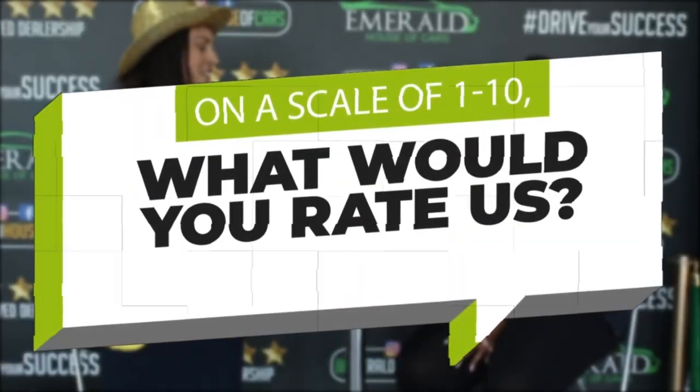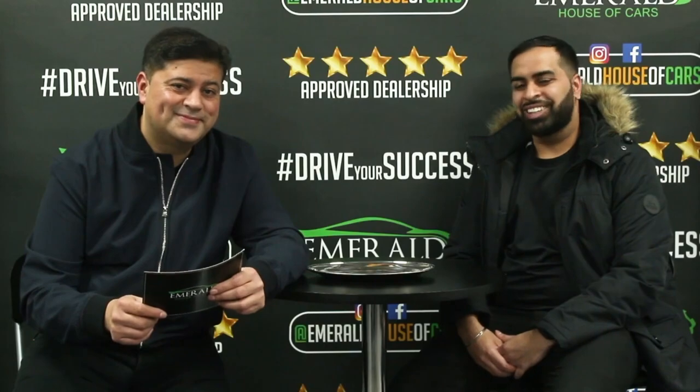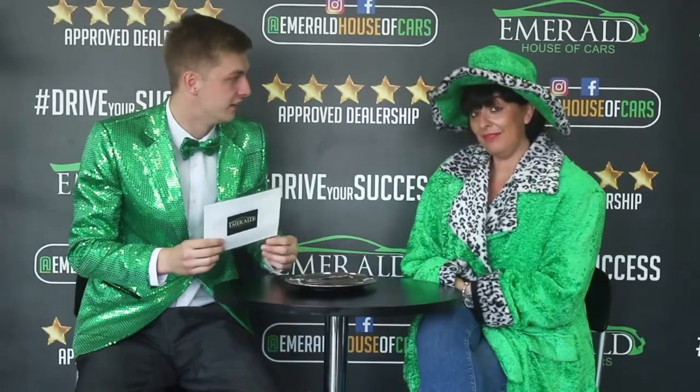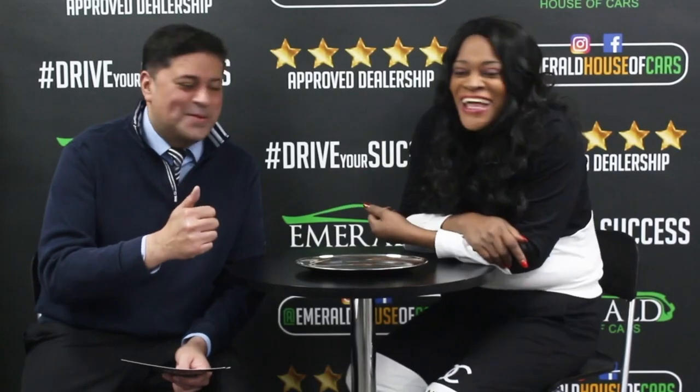Here's what some of our customers had to say about their Emerald experience. When asked to rate us out of 10 — 10 being probably the best car dealership in the UK — customers responded overwhelmingly: 'Definitely 10', 'I'd give you a 10', '10 out of 10, 100%', with several saying they'd go as far as 11 out of 10 or 'straight millions'. One returning customer said: 'I came back this time and I'll be back again.'